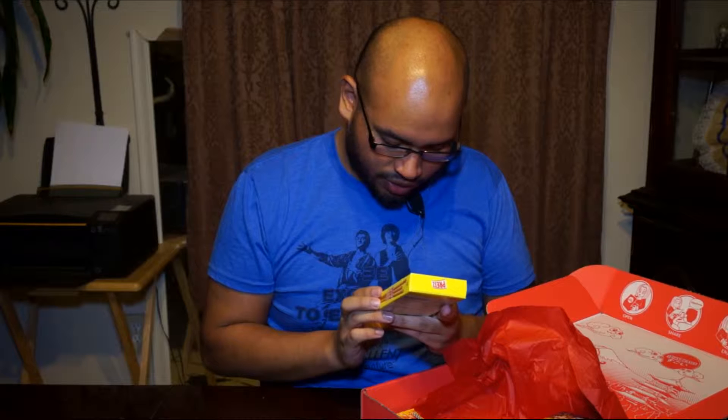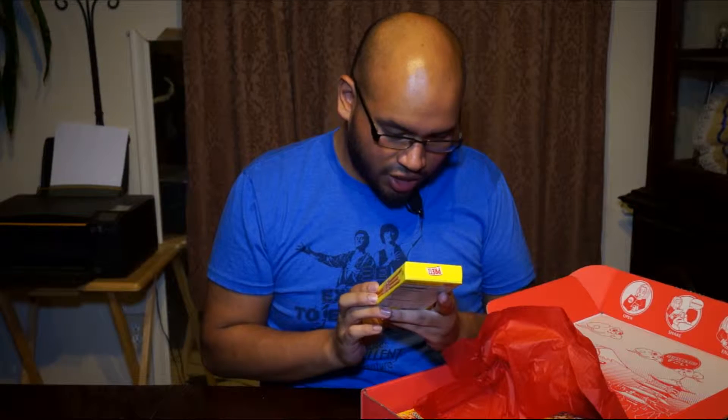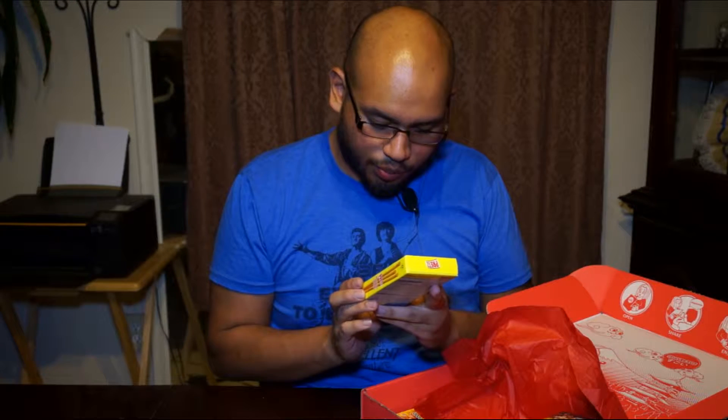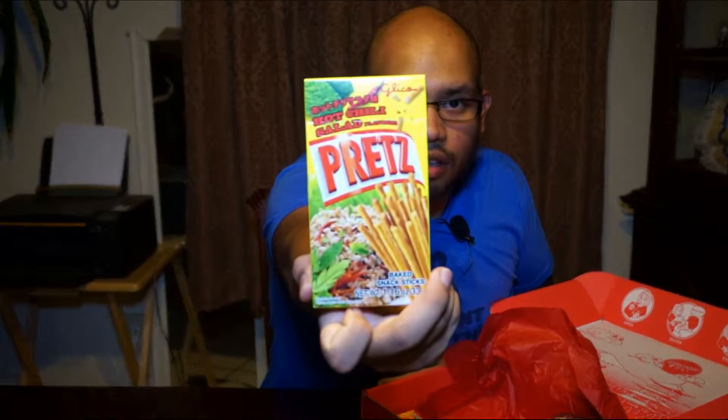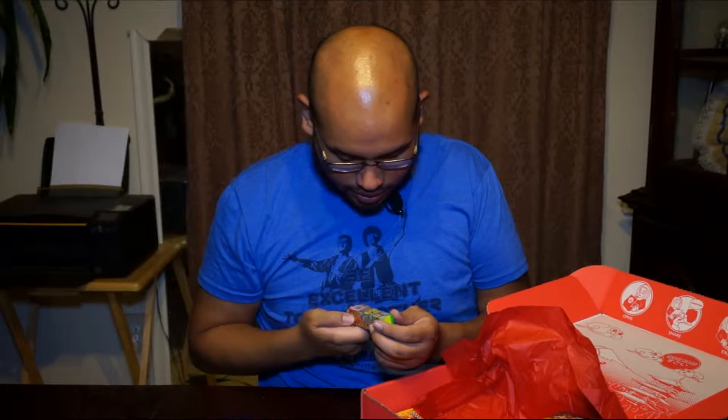Now we're getting somewhere. This is hot chili salad pretzel sticks. Pretty cool. Let's see — got a lot of stuff.